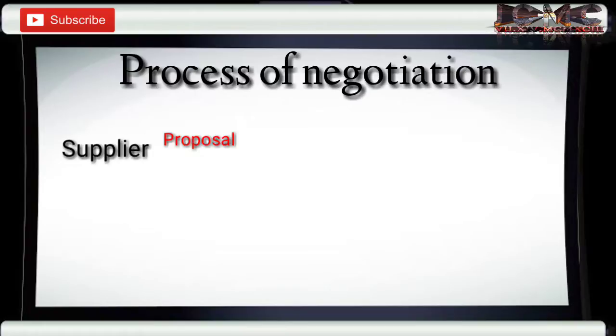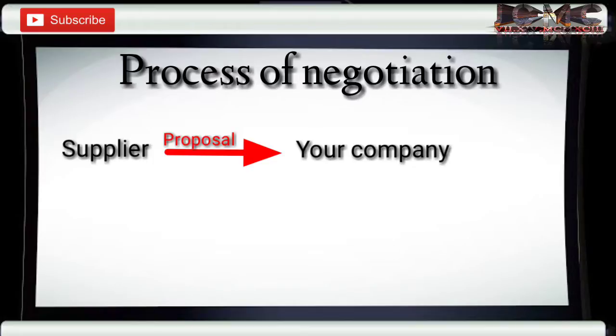A prospect supplier sent a proposal offering a product that would cut the expenses of the company, but this product has never been introduced to the market, or you haven't tried this kind of product before. Your boss asked you to handle the negotiation and the study for this product.